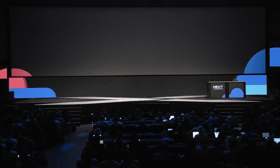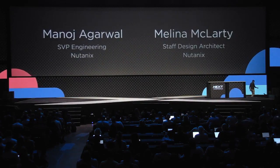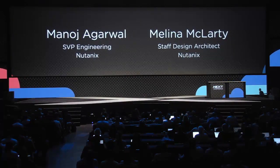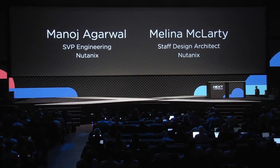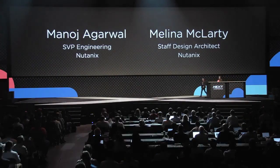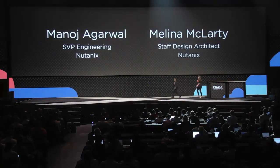Ladies and gentlemen, please welcome Nutanix SVP Engineering Manoj Agarwal and Staff Design Architect Melina McLarty. The one-click database services was awesome. What a pleasure it is to introduce you to Xi, an honest hybrid cloud platform.